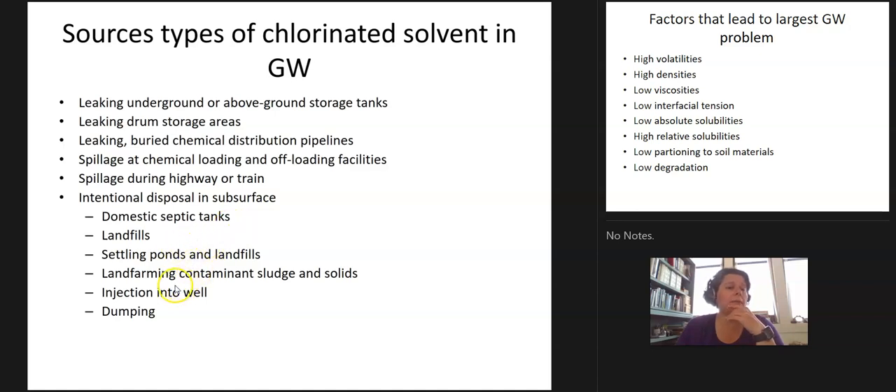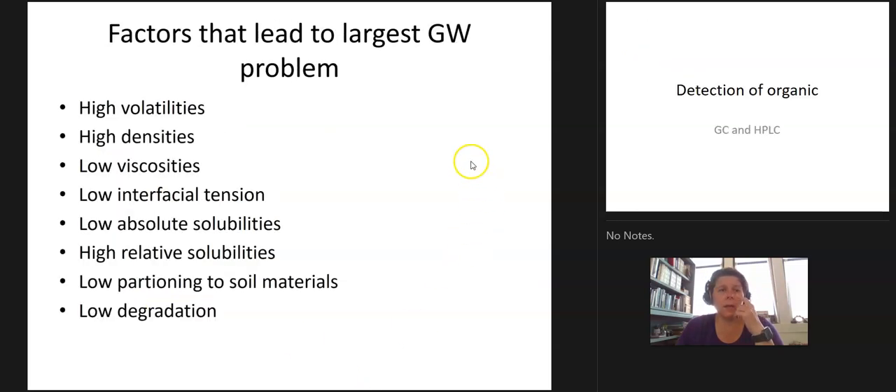You can find them at landfills, settling ponds, land farms, injection wells, and dumping sites. Why this is such a big groundwater problem is that they are highly volatile — they turn into a gas — so people would dump them in the backyard and they'd volatilize and disappear. They're also highly dense, so they sink immediately into the ground — out of sight, out of mind. Low viscosity means when you pour them versus water, they move really fast and just disappear.